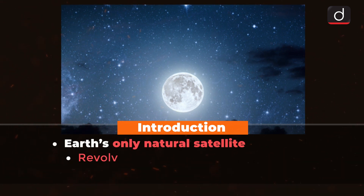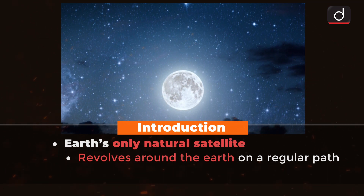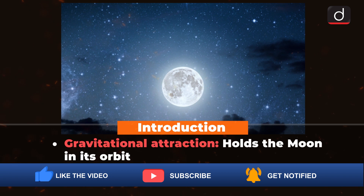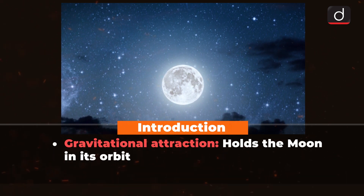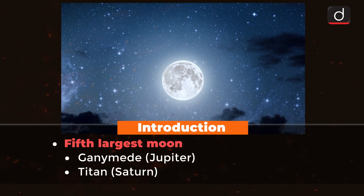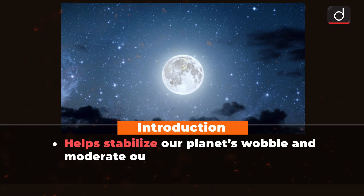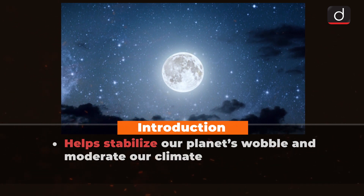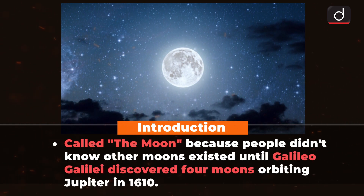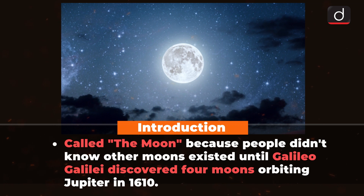The Moon is Earth's only natural satellite. This means that the Moon revolves around the Earth on a regular path. The gravitational attraction between the Earth and the natural satellite holds it in its orbit. It is the fifth largest Moon in the solar system after Ganymede, Titan, Callisto and Io. The Moon's presence helps stabilize our planet's wobble and moderate our climate. Earth's only natural satellite is simply called the Moon because people didn't know other moons existed until Galileo Galilei discovered four moons orbiting Jupiter in 1610.